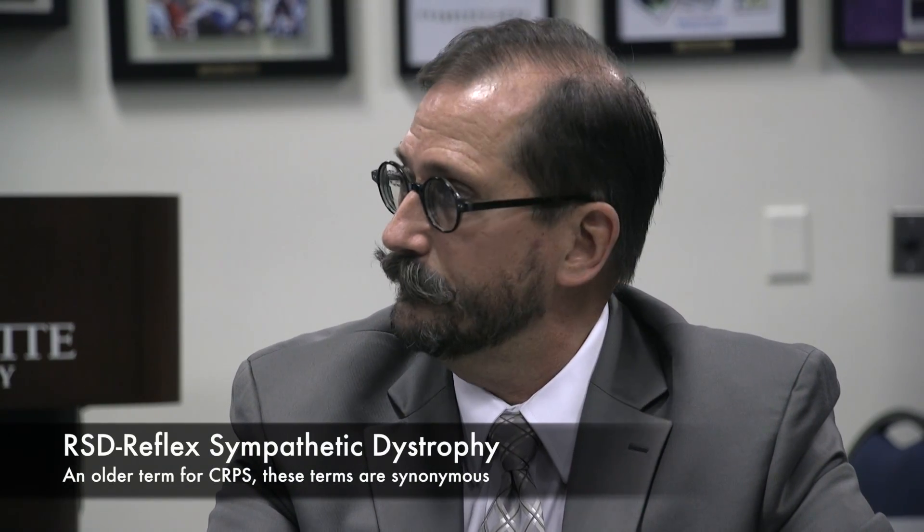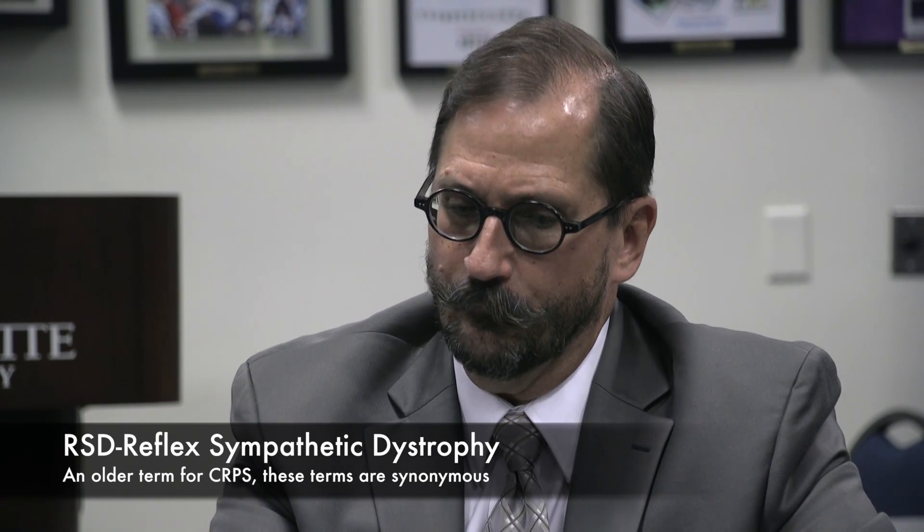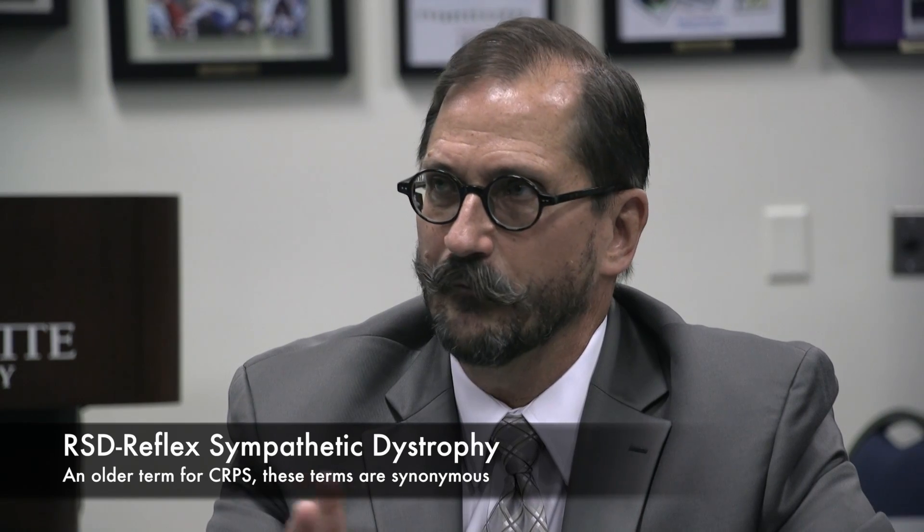I called an RSD — reflex sympathetic dystrophy — expert named Hushman, who wrote the book on the subject. I said I have an RSD patient but it's in the face. He humored me, said he'd see the patient but it never happens there. He saw the patient and called back immediately: 'This has all the hallmarks of RSD, but it's in the face — I've never seen one before.'